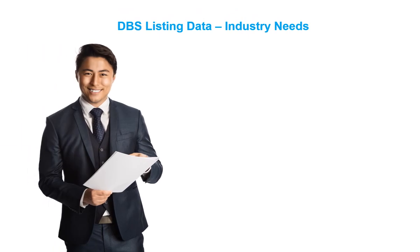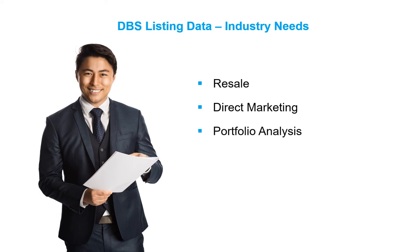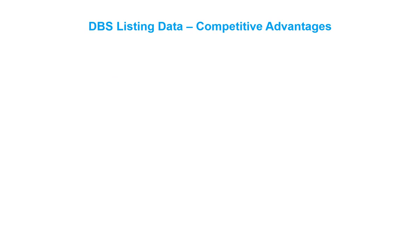So whatever the industry need — reselling listing data by creating unique products and reports, identifying a property that is for sale to directly market goods and services, understanding if a property in a loan portfolio is for sale, or creating your own data models or even analyzing the data for trends — First American is the number one choice for listing data, offering distinct advantages in the market, including flexibility for how the data can be used for marketing purposes.